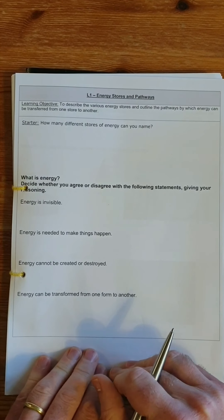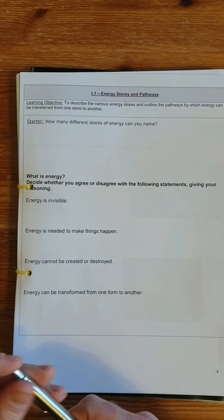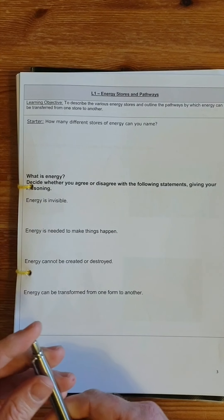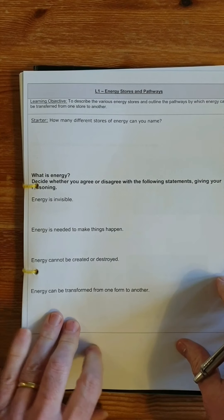In the PowerPoint, we went on to ask: what is energy? There are four statements and you need to say whether you agree or not, and why. The first statement is that energy is invisible.